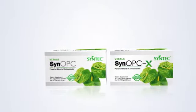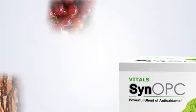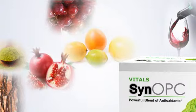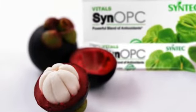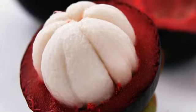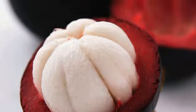Syntec Nutraceuticals contains nine powerful antioxidants, including grape skin extract, pine bark extract, red wine extract, citrus bioflavonoid, green tea extract, and pomegranate extract, as well as extracts from the superfruits mangosteen, noni, and bilberry. Native to Southeast Asia, the mangosteen fruit is known as the queen of fruits. Its nutrient-dense rind, which is rich in antioxidants, has been traditionally used to address a variety of health concerns.